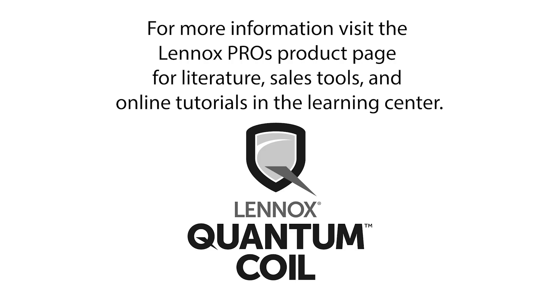For more information, visit the Lennox Pro's product page for literature, sales tools, and online tutorials in the Learning Center. Thank you for watching.